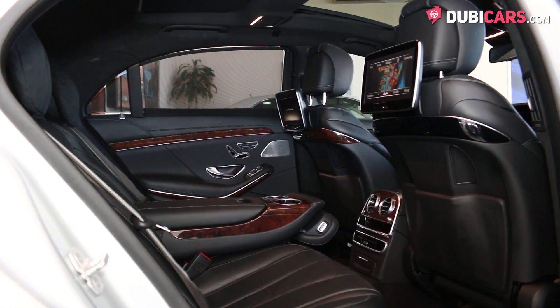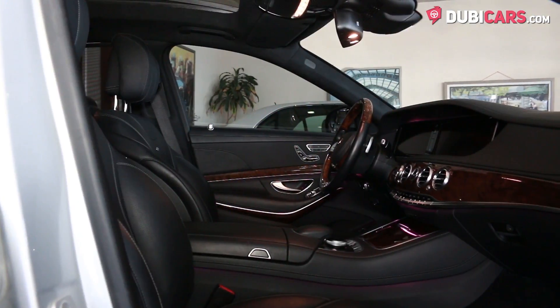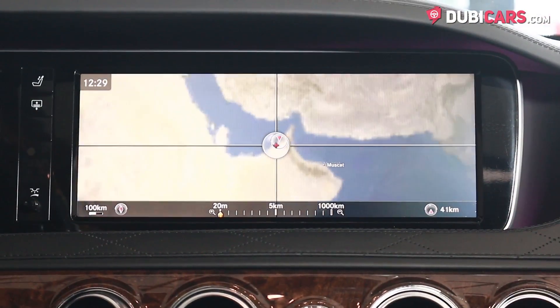Inside, high-grade black leather covers the five seats, and options include two high-definition 12-inch monitors — one for the dashboard cluster for pinpoint accuracy, and the other for media and vehicle options, including navigation and Bluetooth.